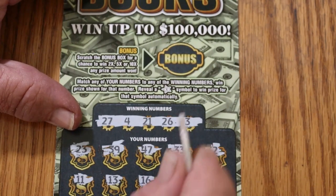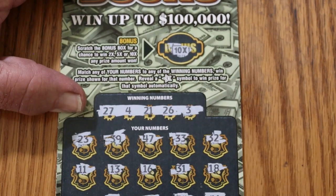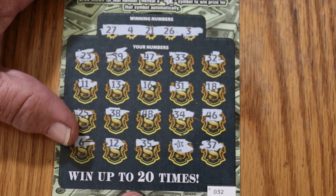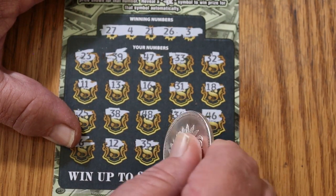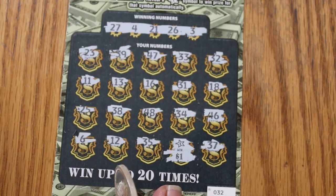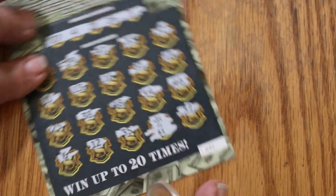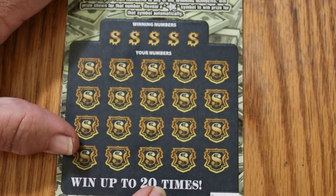Let's see what the bonus is going to be. Ten times! Now if there's a dollar under there I'm going to be annoyed — and look at that, a dollar. Nothing like being AZ'd in the classic way. I should have known that was coming. Well, at least we broke the ice.